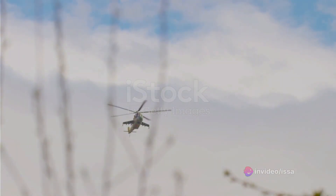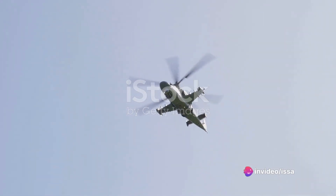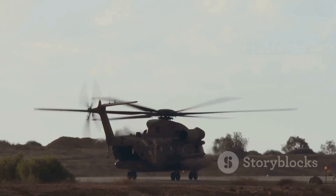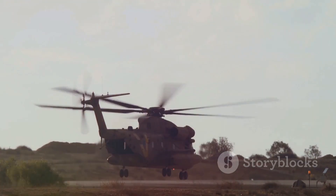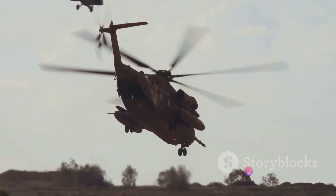Next up is the power plant. The Mi-28 is powered by two TV3-117 VMA turboshaft engines, each producing over 2,200 horsepower. These powerhouses give the chopper its impressive speed of over 300 kilometers per hour and a flight ceiling of 5.5 kilometers. The installation of these engines, along with the transmission systems, marks the end of the assembly stage.